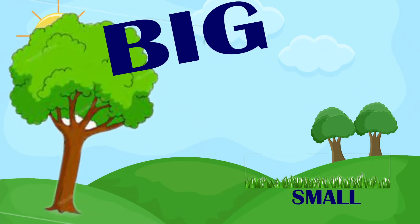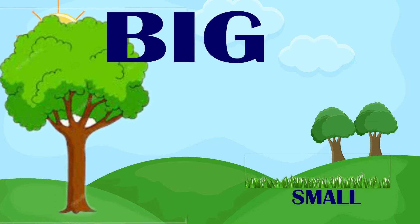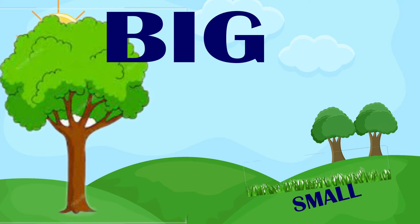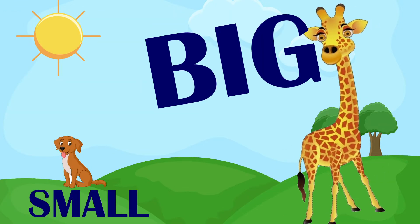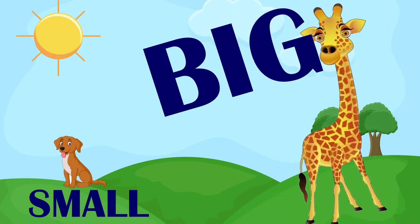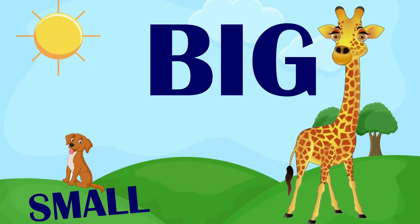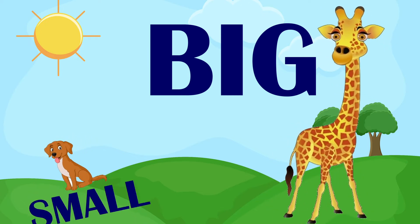The tree is big. The grass is small. The giraffe is big — big giraffe. The dogs are small — small dog.